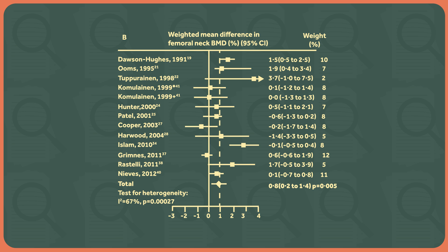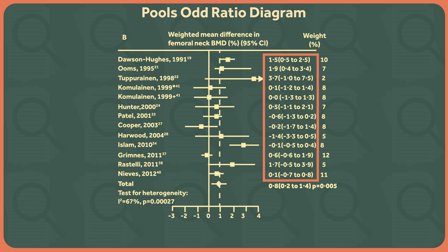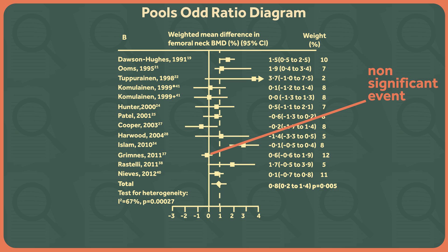You get a diagram like this. This is a study that looked at whether vitamin D supplementation affected bone density. This is called a pooled-odds ratio diagram. The chart shows you the odds ratio for each outcome, one study per line. If the square and error bars for a study are entirely to the right of the vertical line, then vitamin D was beneficial. If the square and its error bars are entirely to the left of the line, then vitamin D was detrimental. If the square or its error bars in any way touch the line, then it's a non-significant result.